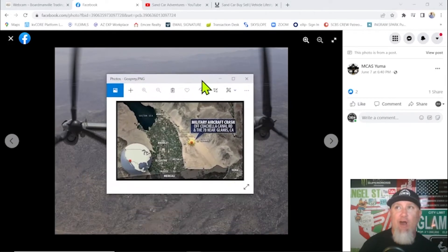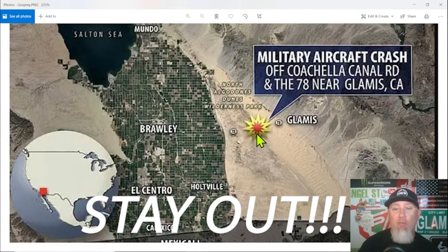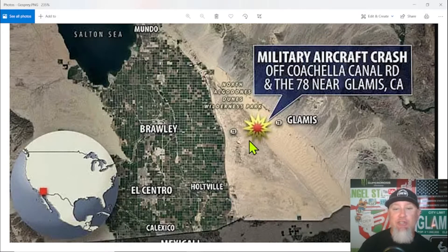For folks that haven't been to Glamis or are planning on going, here's a little information. We've got the sand dunes right here, here's the 78, this is Glamis Store, Boardmanville Trading Post is right around here — that's where the live cam footage is shooting from. The Buttercup or South Dunes is right down here, and then here is the All-American Canal running up to Gecko Road. Where the aircraft crashed was in this section — it's a military bombing range. It's posted everywhere: stay out. Don't be cruising around checking this stuff out. Just west of the canal, somewhere in the bombing range is where the Osprey did in fact crash.